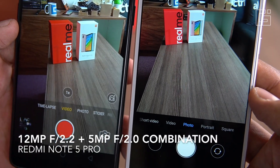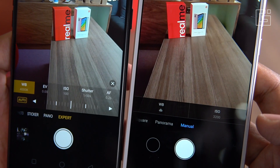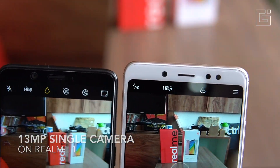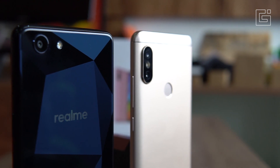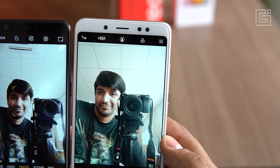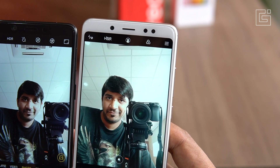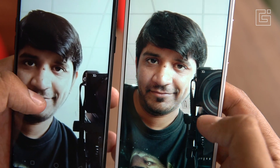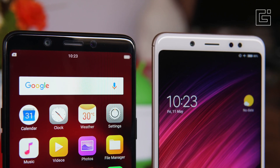Next are the cameras, where the Redmi Note 5 Pro would clearly win over the Realme One — not just because of megapixel numbers. The dual-lens camera on the back is a 12MP plus 5MP combination giving very good portrait shots, and color reproduction is quite good, though a bit of high exposure can lead to some loss in color accuracy, fixable via software updates. For selfies, there's an 8MP camera on the Realme One versus a 20MP camera on the Redmi Note 5 Pro. Both are quite similar in quality, but the Redmi gives sharper pictures. However, AI beautification is better on the Realme One, with facial recognition points doing more work than on the Redmi Note 5 Pro's front-facing camera application.